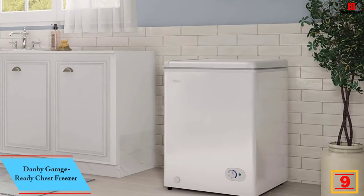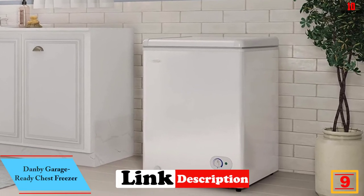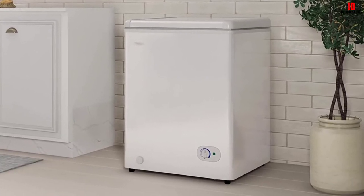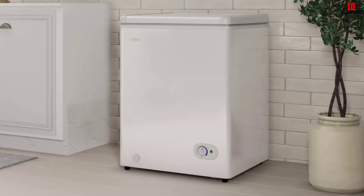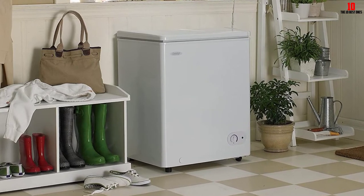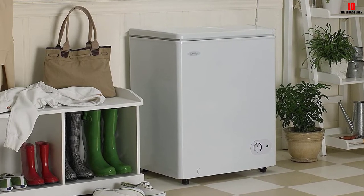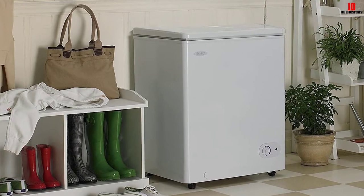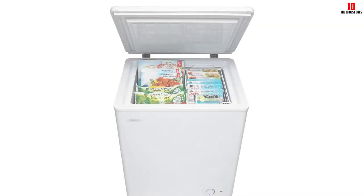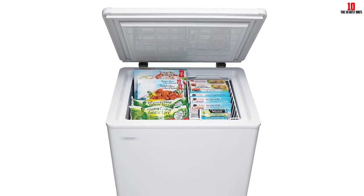Moving on at number 9, we have the Danby garage-ready chest freezer. Danby offer a wide variety of chest freezers in a range of capacities — this is the baby model in the line with just 3.8 cubic feet of storage space. If you're content with the relatively limited capacity, you'll benefit from a space-saving configuration that eats up much less space in the kitchen. The foam insulation in both the lid and the cabinet means you won't use up too much electricity storing frozen food for quick and easy meals on demand. There is only a single storage basket inside, and it is completely removable for ease of cleaning.